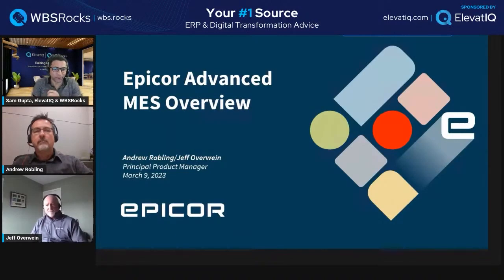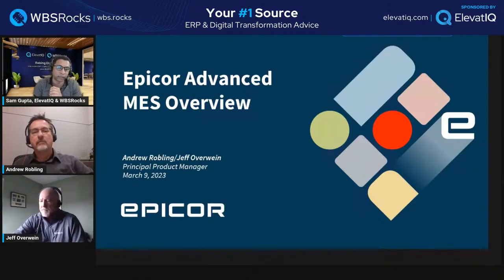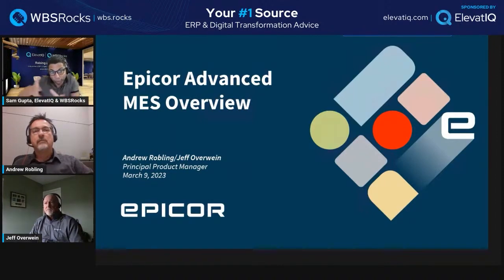Hello everyone, welcome to today's show. If you are joining for the first time, this is part of our product showcase series in which we invite enterprise software vendors. Today we have a very exciting solution: Apicor Advanced MES. Apicor has many different products, and today we are going to be discussing the MES. We have reviewed Sage Intact and Kigo before, and more exciting vendors are going to be lining up for this series.